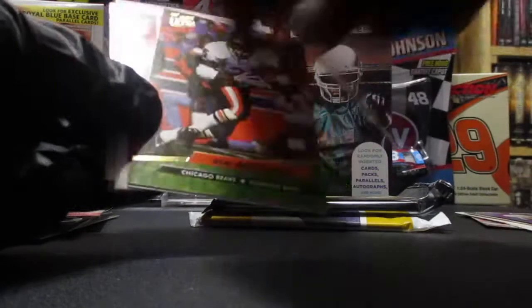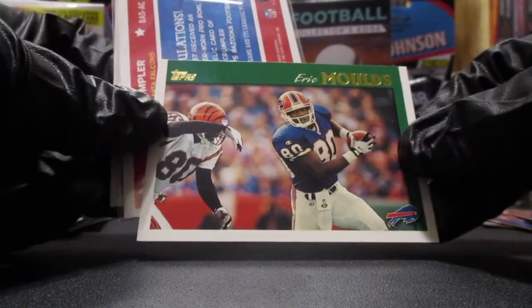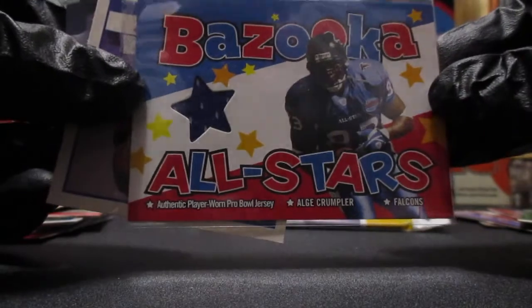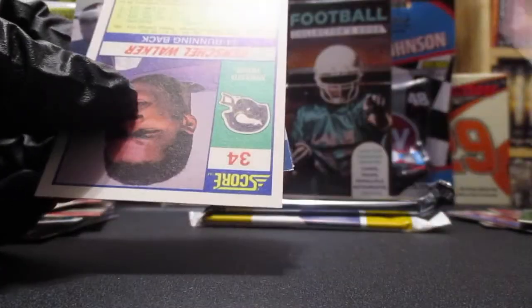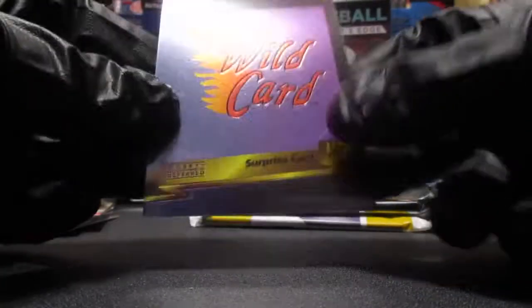Andre Rison, Neil Anderson, Eric Molds - and then I think we got a hit guys, yes we do! Cool - AJ Crumpler authentic player-worn Pro Bowl jersey. Wow, that's a pretty good hit. I'll take that out of one of these repacks. He is a former Falcon great, so that's awesome. Also got Herschel Walker, another Neil Anderson, and a surprise Wild Card.